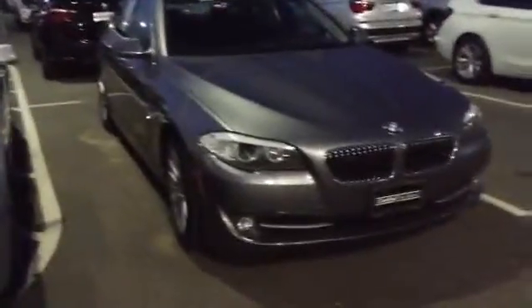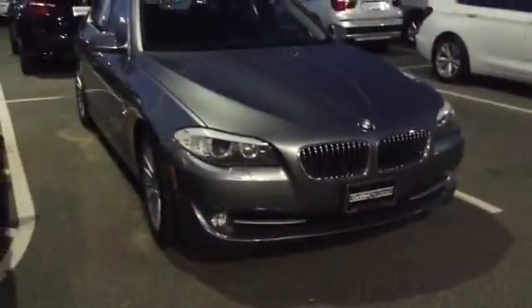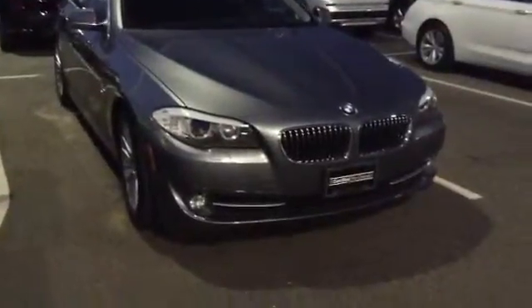Good evening, Jeff Hansen, Chomp BMW. This is an example of a 535 certified pre-owned quick walk-around. This particular car is space gray, black leather upholstery.